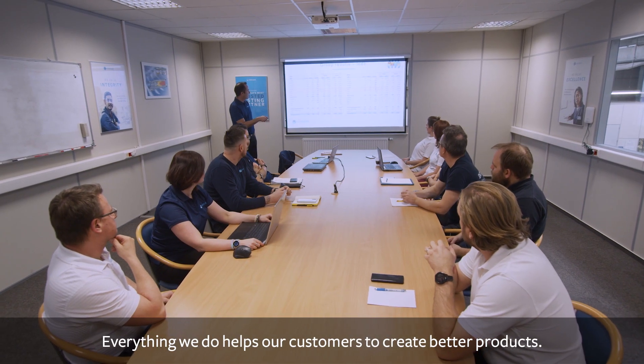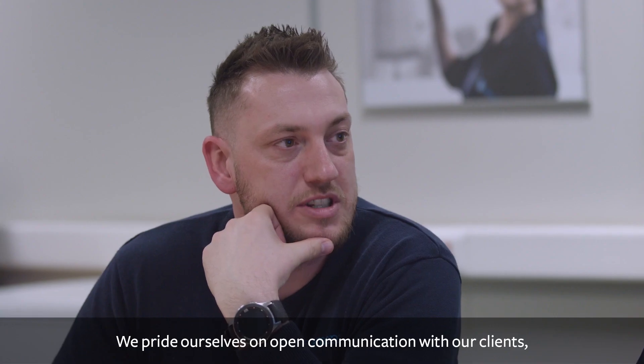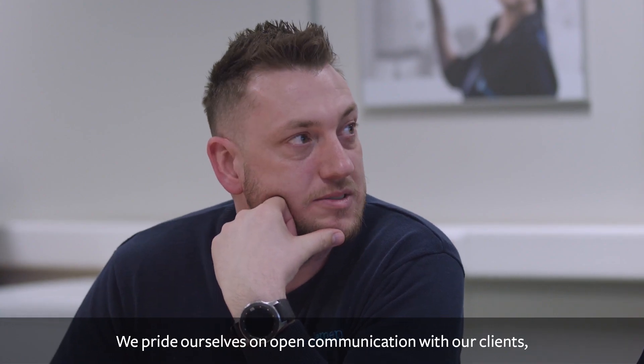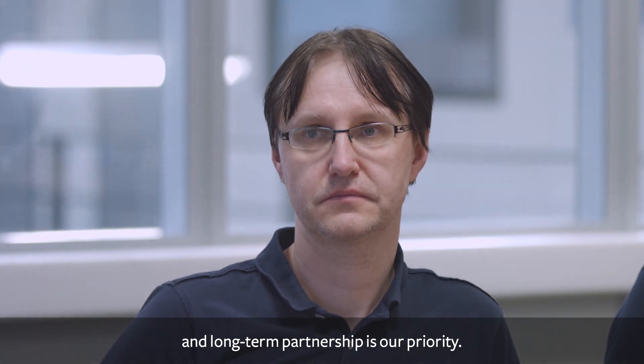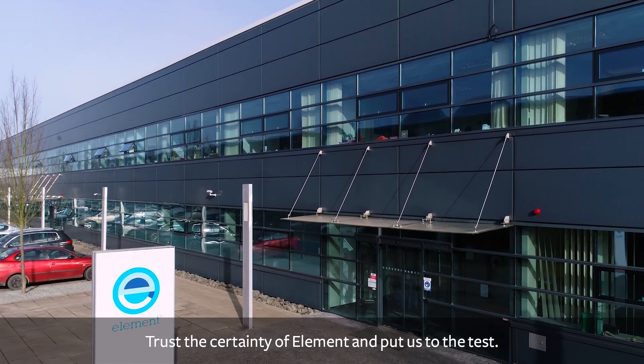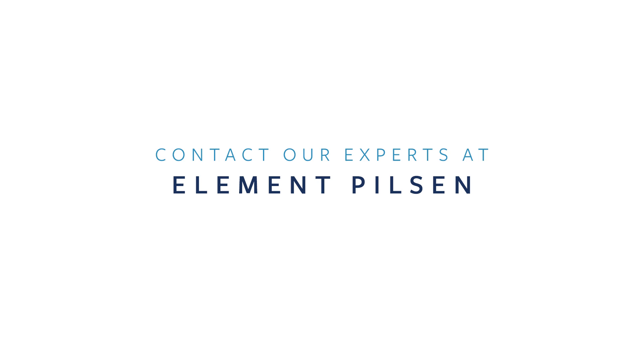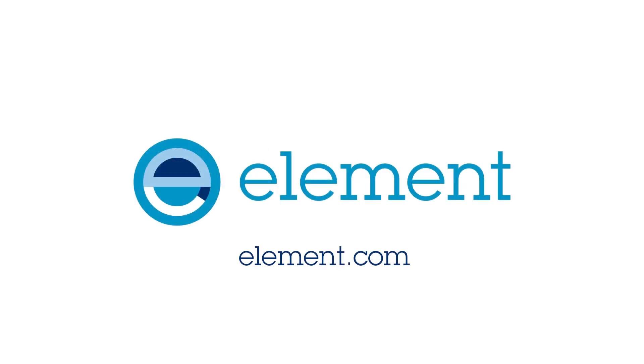Everything we do helps our customers to create better products. We pride ourselves on open communication with our clients, and long-term partnership is our priority. Trust the certainty of Element and put us to the test. Element.com